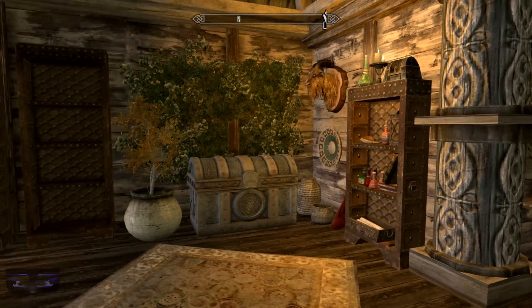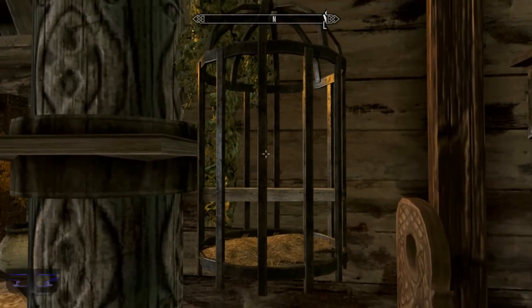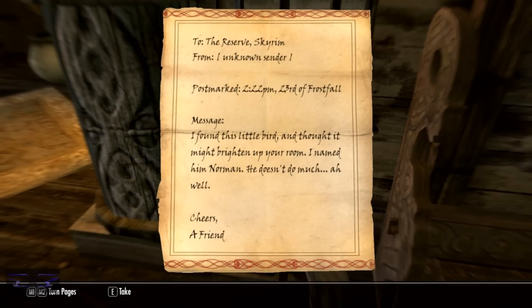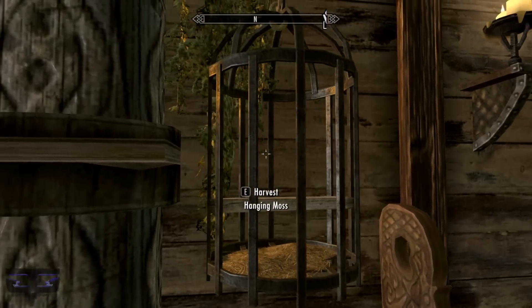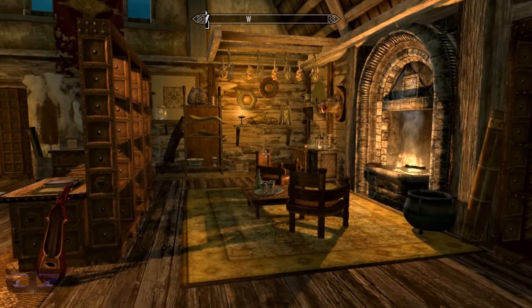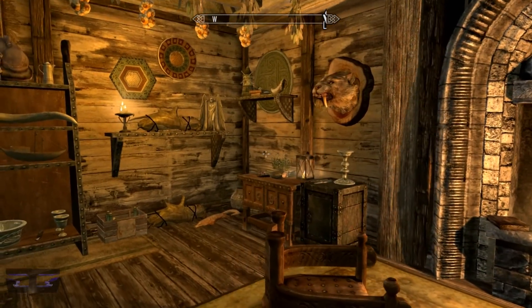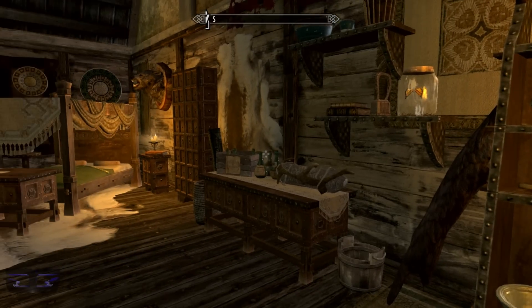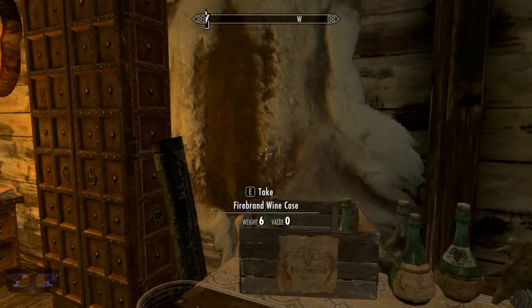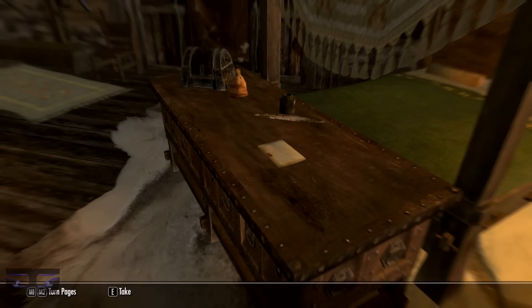In the den there's plenty of bookshelf space, a huge chest, a bench, and there was a bird in here — it seems to have escaped. There's a nice fireplace with two seats in front of it. Next to the fireplace is actually a safe where you can store stuff. Plenty of storage once again — there are no storage space issues in this home.